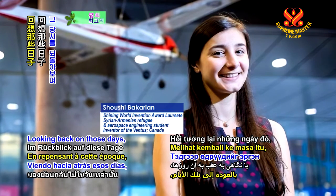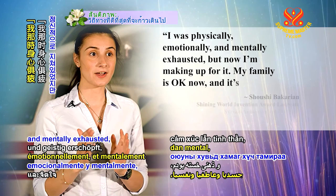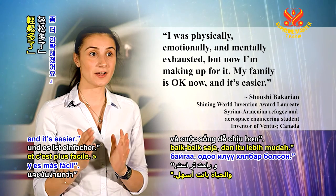Looking back on those days, Shoushi says: I was physically, emotionally, and mentally exhausted, but now I'm making up for it. My family is okay now, and it's easier.